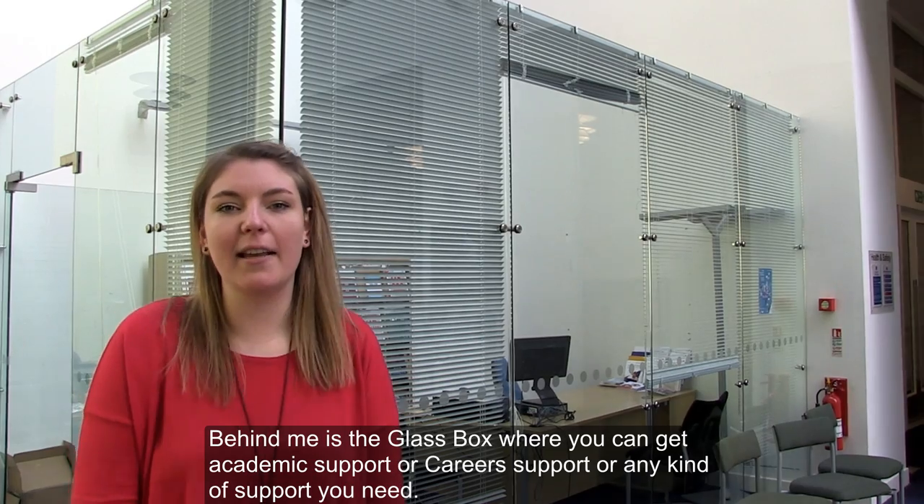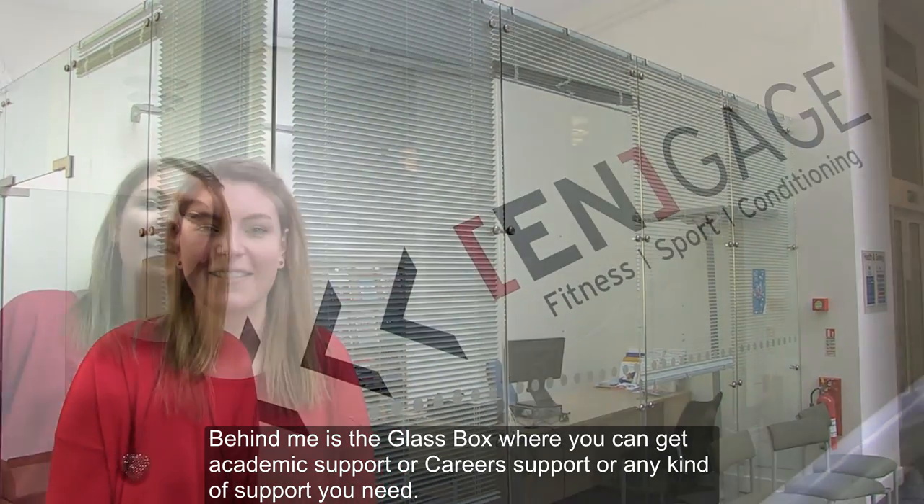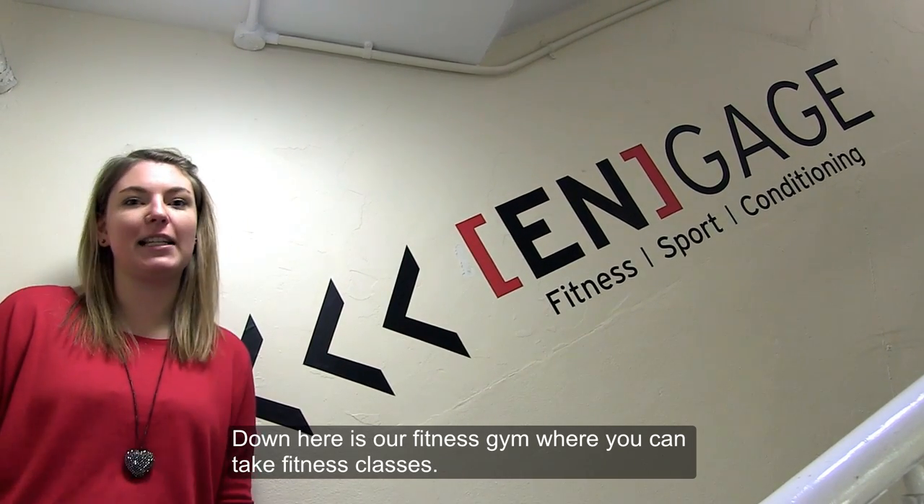Behind me is a glass box where you can get academic support, career support, or any kind of support you need. Down here is our fitness suite where you can take fitness classes.